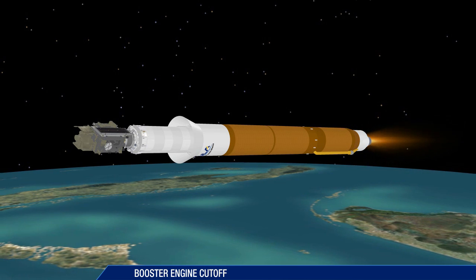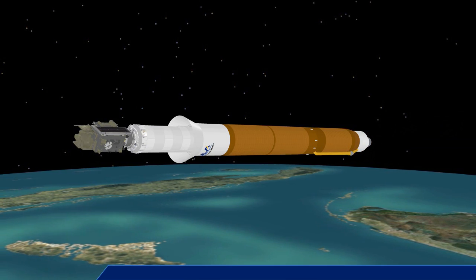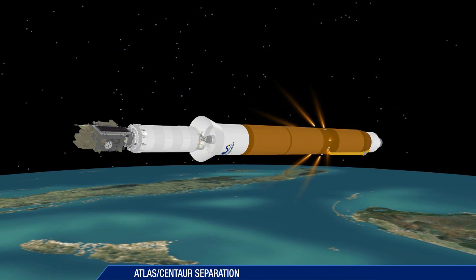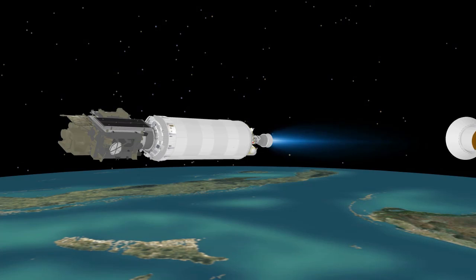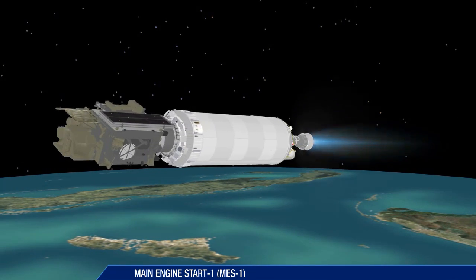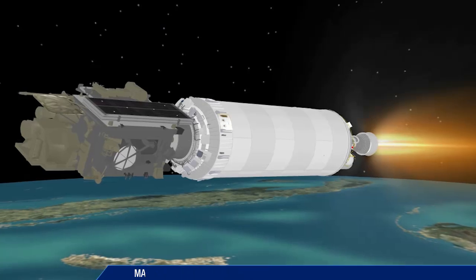Booster engine cutoff occurs four minutes, 21 seconds after liftoff. Six seconds later, the booster stage is jettisoned. The vehicle now weighs a little more than five percent of what it did at liftoff four and one half minutes earlier. The first Centaur main engine start takes place 10 seconds after booster separation.